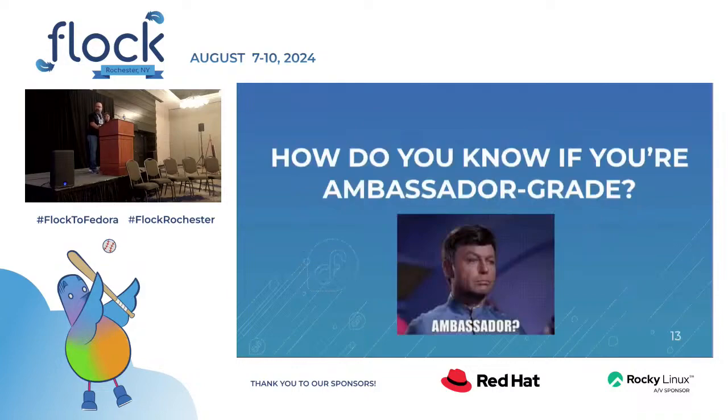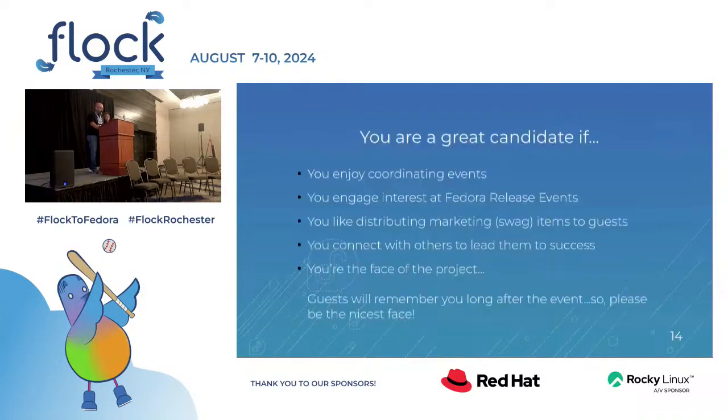How do you know if you are made for this? Well, if you have skills, you enjoy coordinating events, you can engage interest at Fedora release events, if you like distributing swag or exchanging swag to connect to others and lead them to success — and as mentioned, you are the face of the project, so you have to put your best face forward.